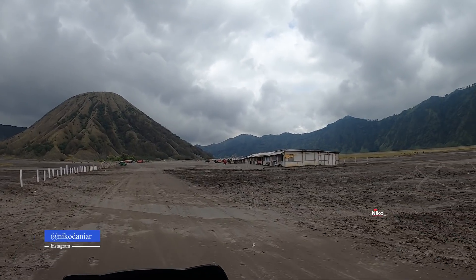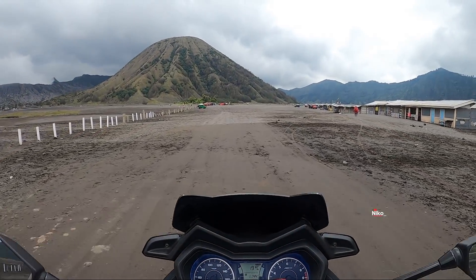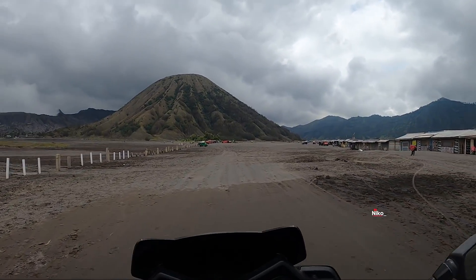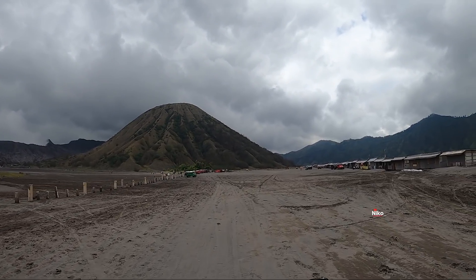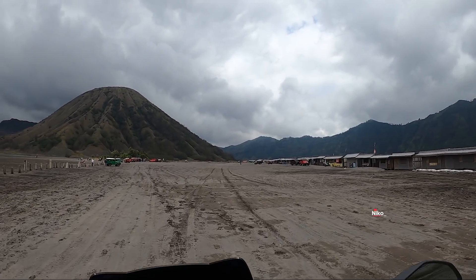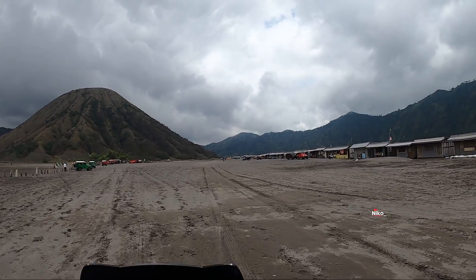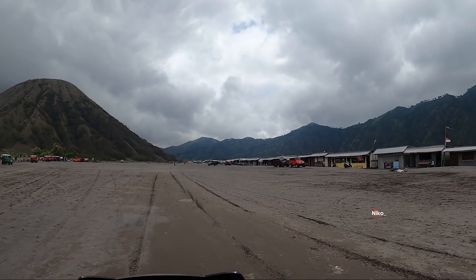Kondisinya seperti ini. Warungnya sudah banyak yang tutup, karena sudah siang hari. Sekarang itu jam 11.44. Luar biasa, Masya Allah, pemandangannya keren. Api, kalau pas siang ini sepi, enak. Tapi kalau pas pagi, woh, nemen, macet nemen.